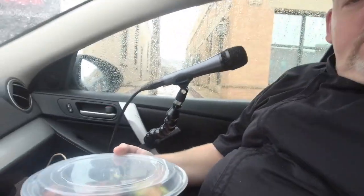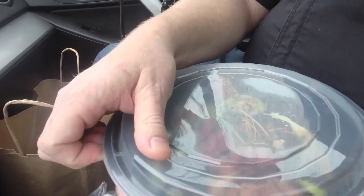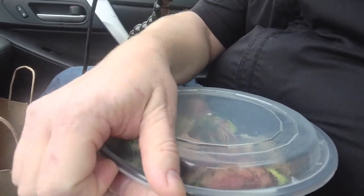Let's just take a peek at what you brought for show and tell today. Well, today we have our Surf and Kurt — it is a six ounce certified Angus beef filet.